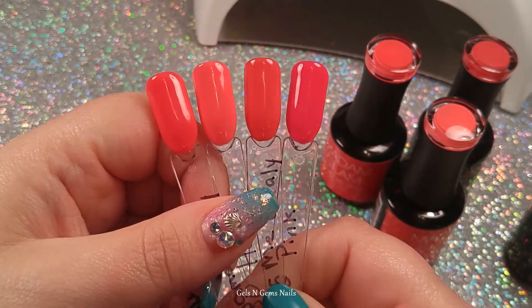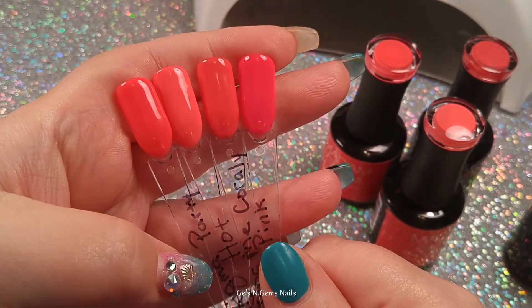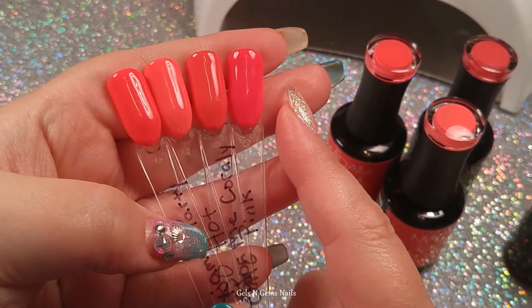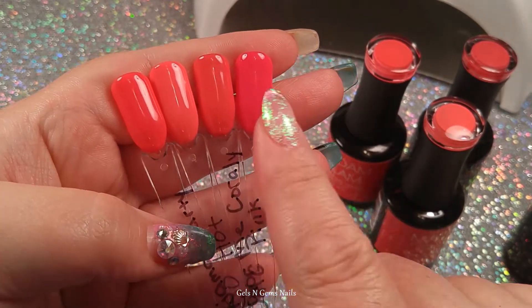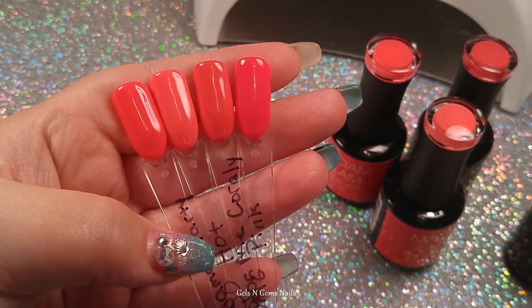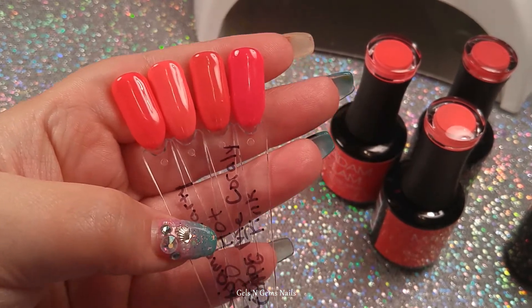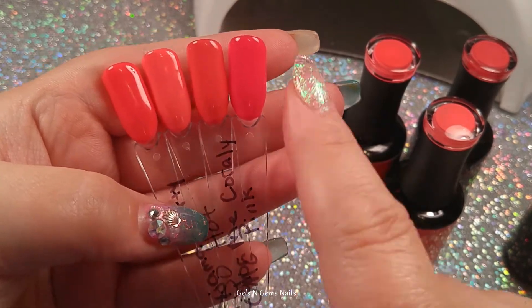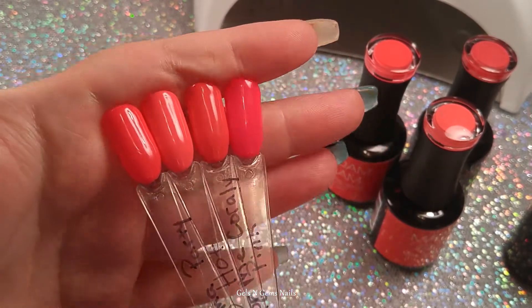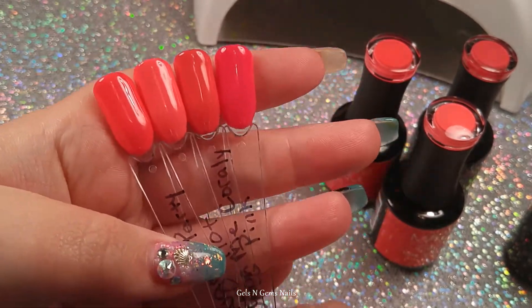That's it guys! Please give me a thumbs up, and if you're not subscribed go ahead and subscribe — I'll be doing more swatch and comparison videos. I'm going to be swatching my entire Madame Glam collection and trying to keep all the colors close together so we can compare them. If I get a few new ones, I'll try to throw them in as close as I can to similar ones. So if you're not subscribed, go ahead and subscribe, share this video, and I'll see you guys in my next one!